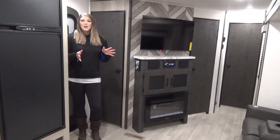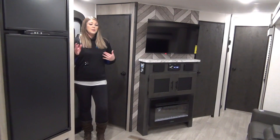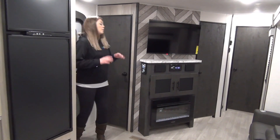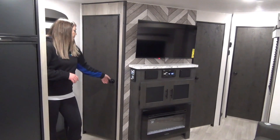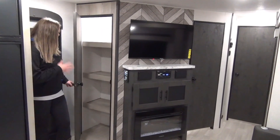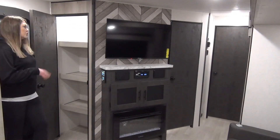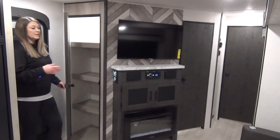We are now inside the 272FK. This unit is 31 foot one tip to tail and just over 6,900 pounds dry. Right off the front entrance you've got your control panel and you've also got a pantry — it lights up as soon as you open the door. Lots of storage space here — you can put in your seasonal stuff, shoes, bug spray, chips, plates, that kind of stuff.